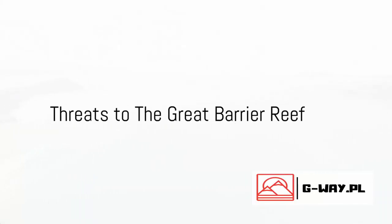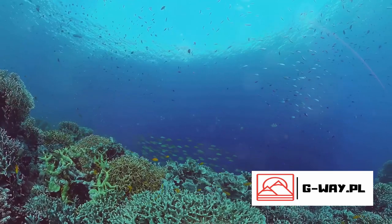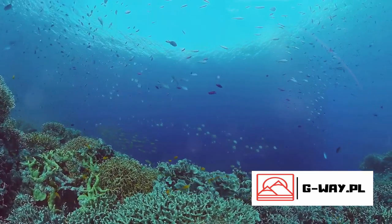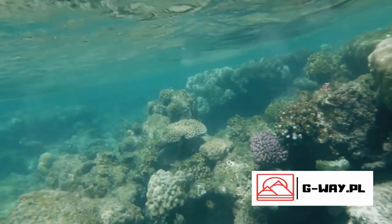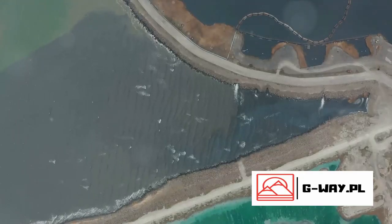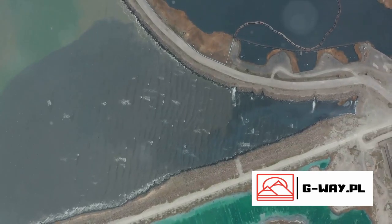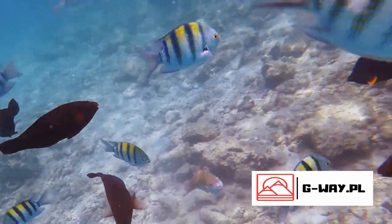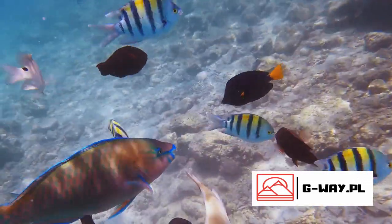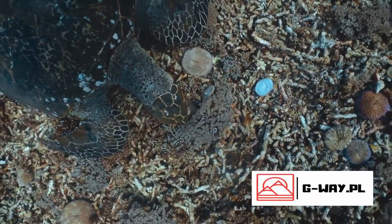Sadly, this underwater utopia faces grave threats. There are several serious challenges that the Great Barrier Reef contends with, each playing a role in the declining health of this magnificent marine ecosystem. First, there's the menace of climate change. As the Earth's temperature rises, so too does the temperature of the ocean's waters. This causes a phenomenon called coral bleaching, where the vibrantly colored corals expel the algae they rely on for food and turn bone white.